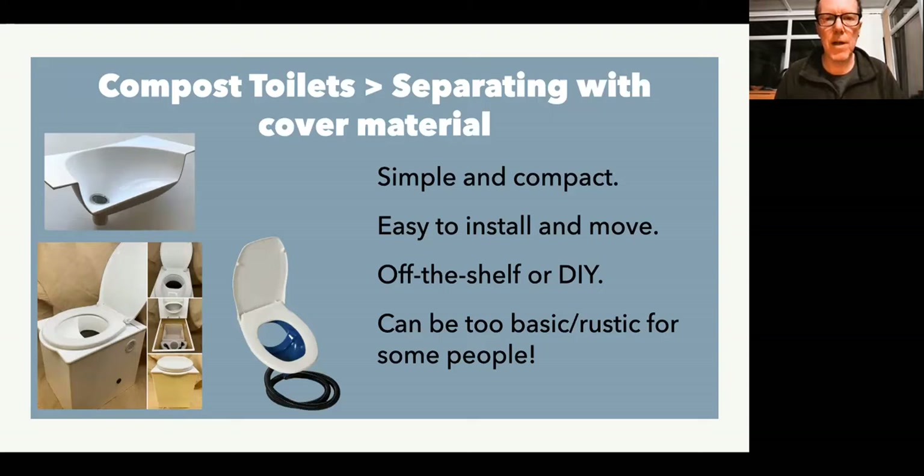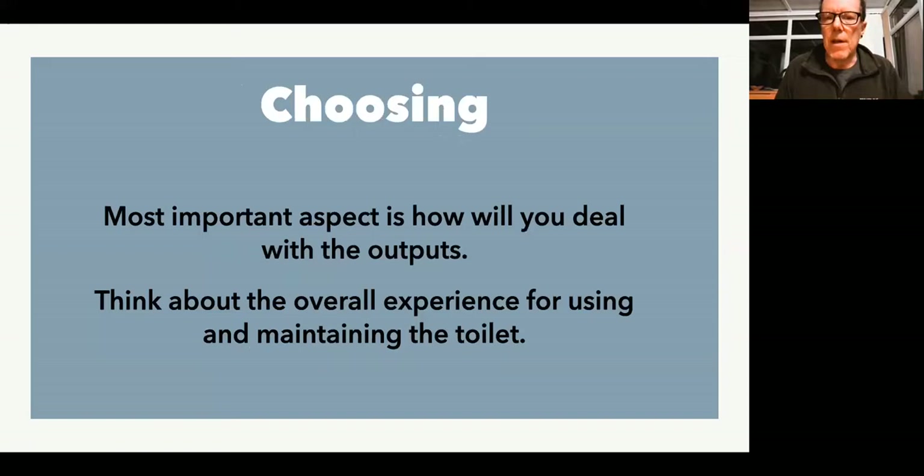These can be things that you make yourself or you can buy off the shelf. They're very simple and compact, can be fancy if you want them to be, easy to install and easy to manage. The only downside is that for some people they can be seen as being a little bit too rustic, a little bit too simple. When you're new to them, you have a trial-and-error process: too little cover material and it will smell, too much and you're using up a lot of the space that should be for the feces, and they fill up too quickly.